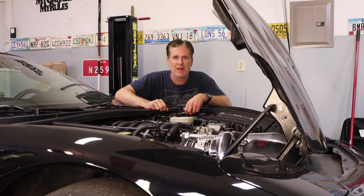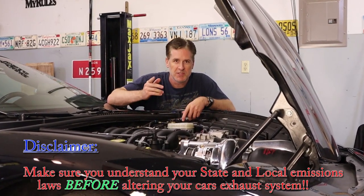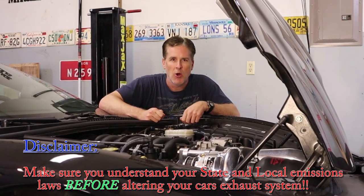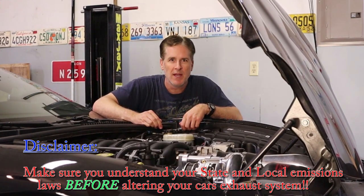Hey guys, welcome back to the Toys for Life shop. If you've ever considered buying a set of headers for your C5 Corvette, then this video is for you. We're going to talk about long tubes, shorties, under hood temperatures, and a whole lot more based upon solid facts with no marketing hype.